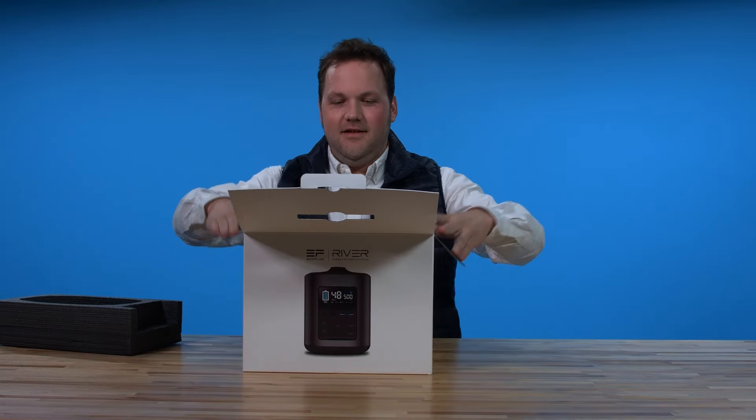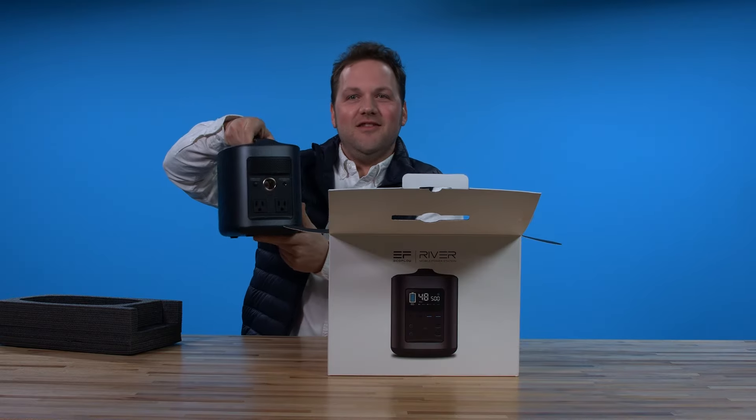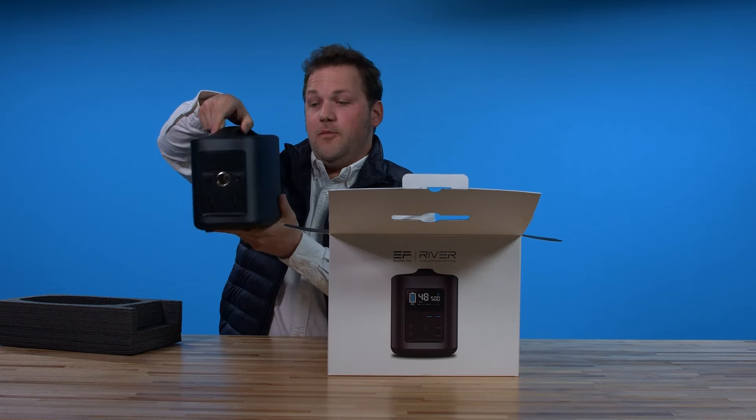Look at that — okay, that looks sharp. It's about 11 pounds, pretty spot-on. Looks almost like an astronaut's lunchbox from the future, and I mean that in the best way possible.